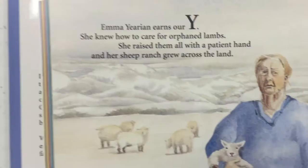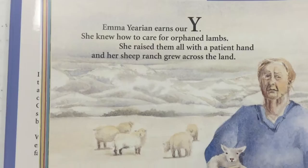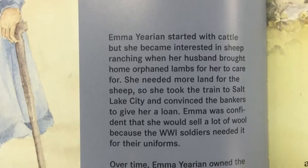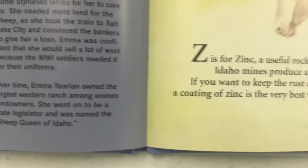Here's the letter Y. Y — Emma Urien earns our Y. She knew how to care for orphaned lambs; she raised them all with a patient hand, and her sheep ranch grew across the land. She's an older lady but a pretty neat lady, because she went to the legislature and became one of the largest landowners in Idaho. Very interesting.